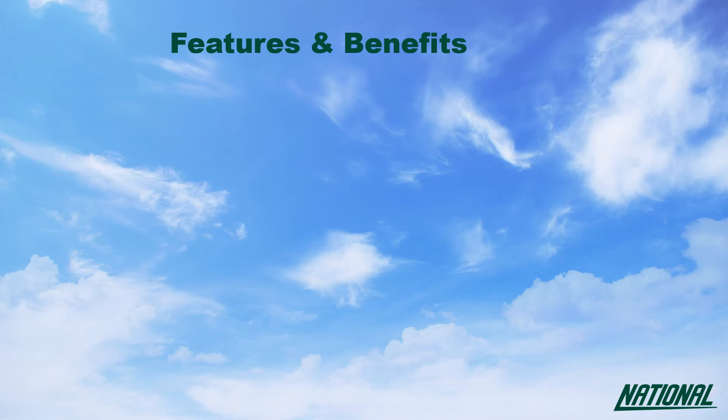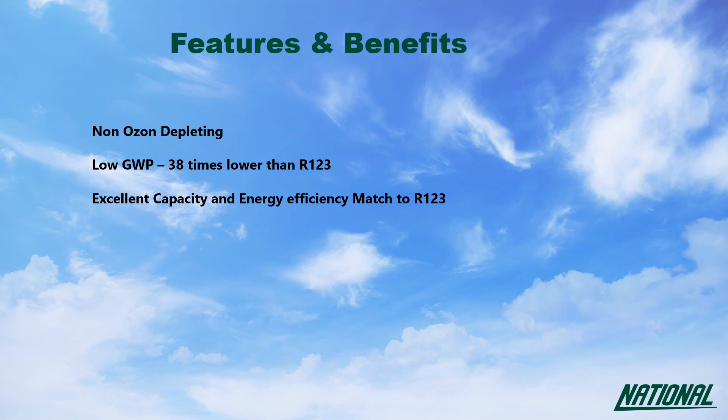The benefits of using R514A instead of R123 are simple. R123 is, albeit only slightly, ozone depleting — and R514A is not. R514A has a GWP 38 times lower than that of R123. When compared to R123, R514A has an excellent capacity and efficiency match with no glide and is non-flammable.